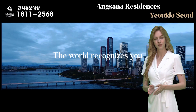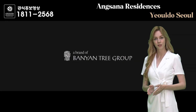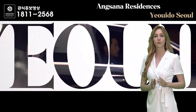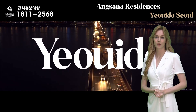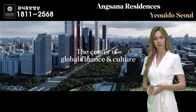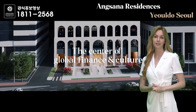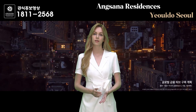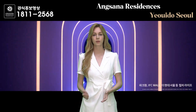One major advantage that Angsana Residence Yeoido Seoul offers is its breathtaking view. Through large windows that create an open atmosphere, residents can enjoy stunning views overlooking Yeoido Park and Han River, as well as the vibrant cityscape. The rooms are divided into a total of 13 types, ranging from penthouses to terrace houses. The living room ceiling height is expected to be approximately 2.95 meters, providing a comfortable space for guests.